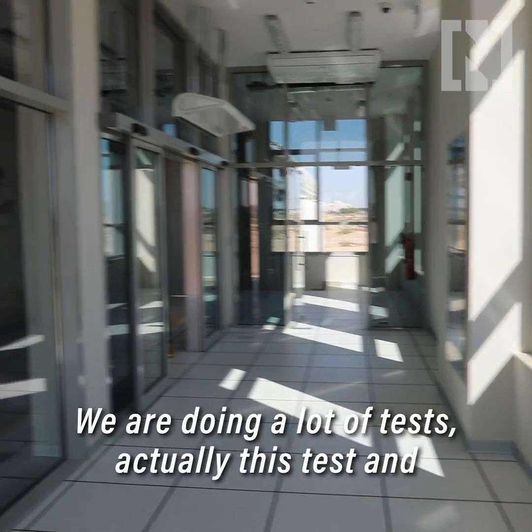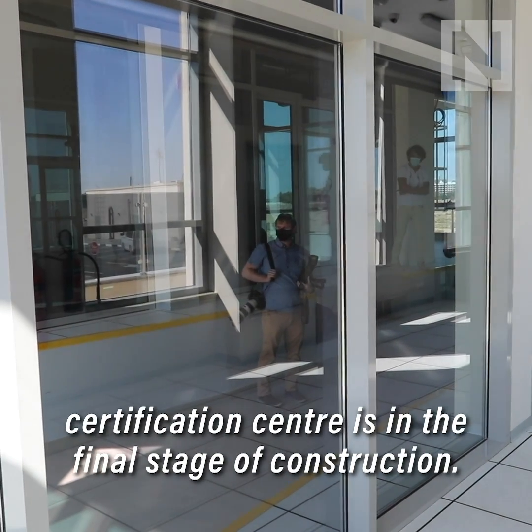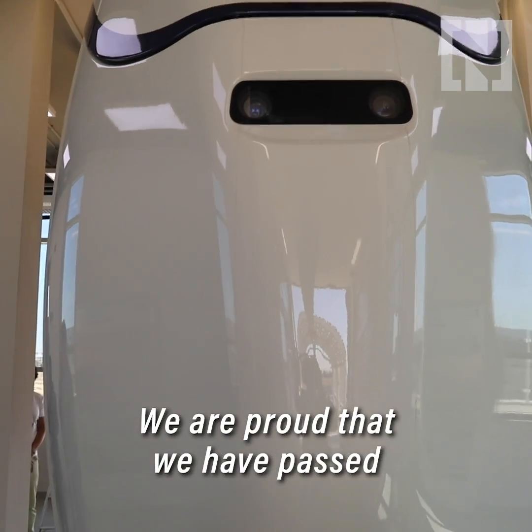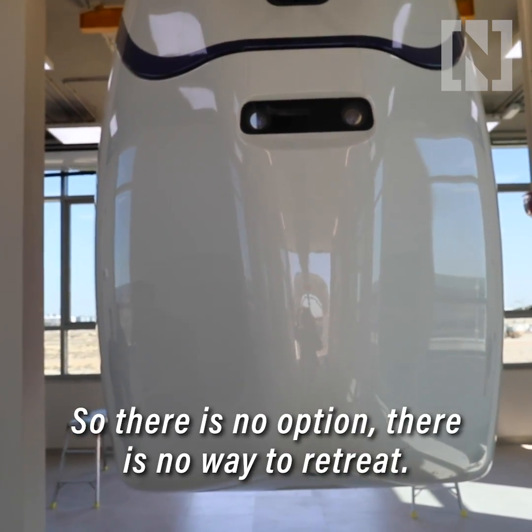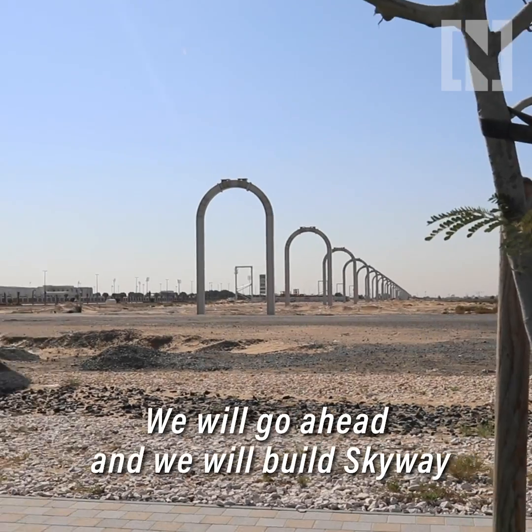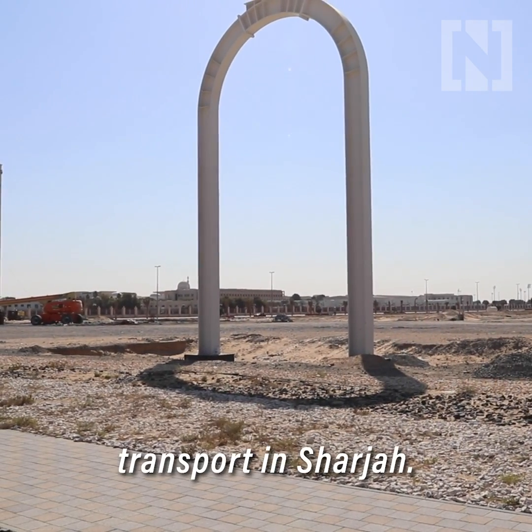We are doing a lot of tests. Actually, this test and certification center is in the final stage of construction. We are proud that we have passed the initial stage. So there is no option, there is no way to retreat. We will go ahead and we will build Skyway transport in Sharjah.